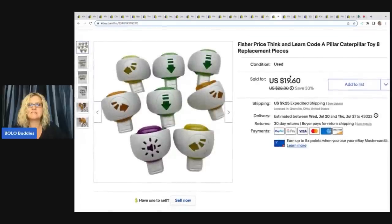This is the Fisher Price Think and Learn Caterpillar replacement pieces. I got this at a garage sale for $5. It had the head and body but wasn't functioning correctly, so I went ahead and parted it out. I sold these for $19.60 plus shipping. If you have the entire thing, you can get anywhere from $30 to $45 depending on how many are listed and what the market's doing.